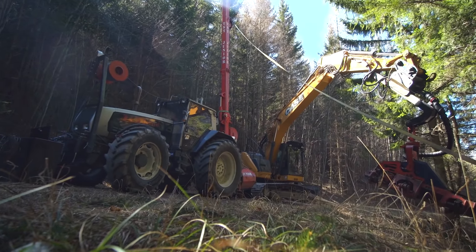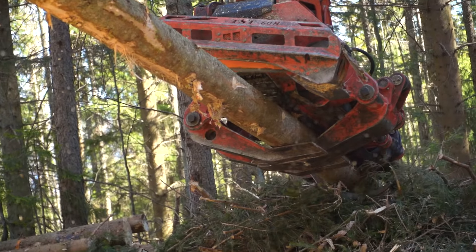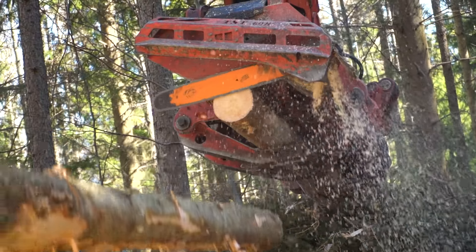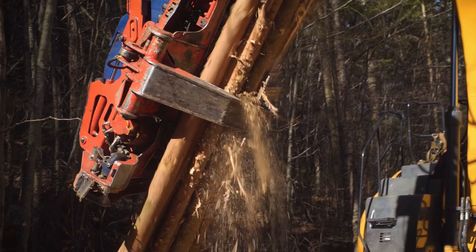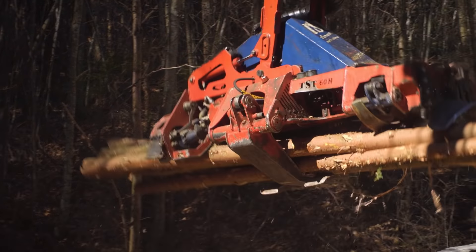The Timbernator here is powered by a 26-ton Case crawler excavator — a very well-balanced combination that Hari enjoys working with. The harvester head is a perfect match for this excavator. The excavator doesn't just stand idle beside the cable yarder all day. We use it when timber is delivered by the tractor. Sometimes these logs are really big, and so we need it for this work too.